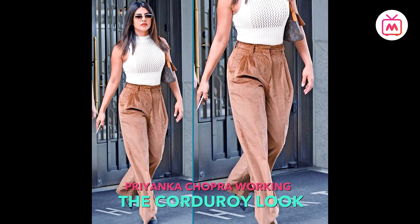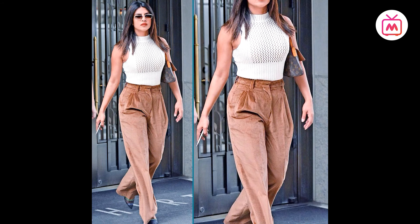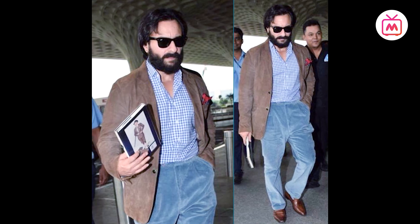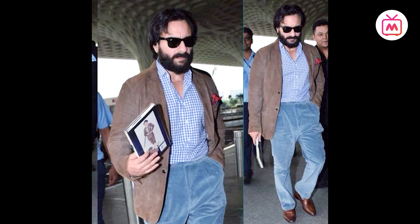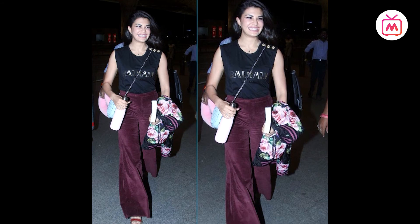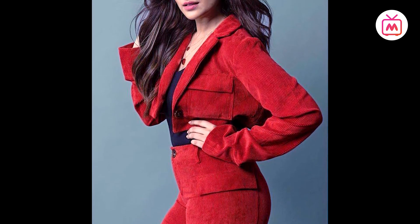Priyanka Chopra wore a pair of brown high-waist wide-legged corduroy pants styled with a white high-neck crochet crop top, mesh pointed-toe heels and tiny sunnies for a vintage look. Saif Ali Khan did a double whammy with corduroy, wearing a brown blazer with a gingham printed shirt and sea-green corduroy trousers, styled with a pocket square and brown shoes. Jacqueline Fernandez made a statement with her burgundy flared corduroy pants styled with a Balmain muscle tee. So this season, give the sturdy fabric a revival.